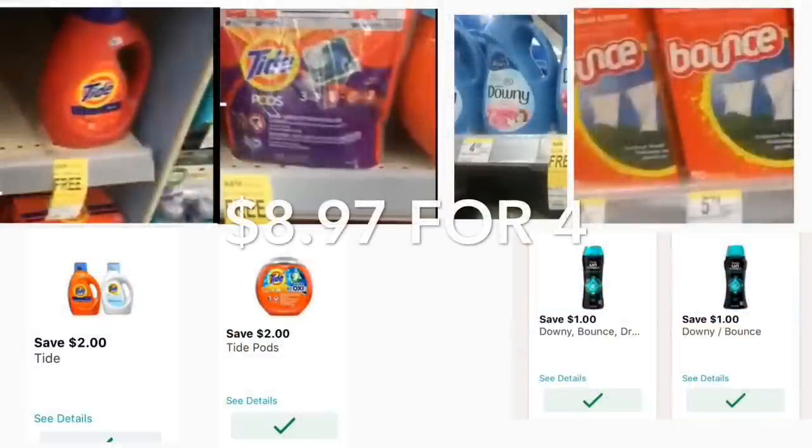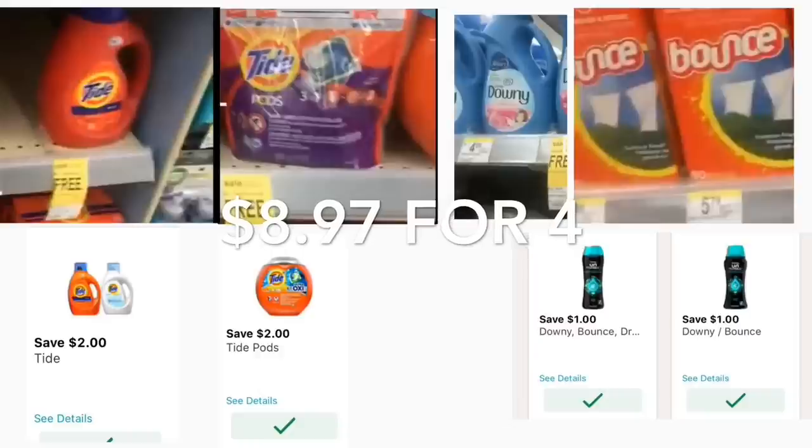The next deal is on Tide, Downy, and Bounce — they are on sale this week buy three get one free. For all of these products we have digital coupons: $2 off Tide detergent, $2 off Tide Pods, $1 off Downy, and $1 off Bounce dryer sheets. After using these digital coupons you'll be getting four products for $8.97.